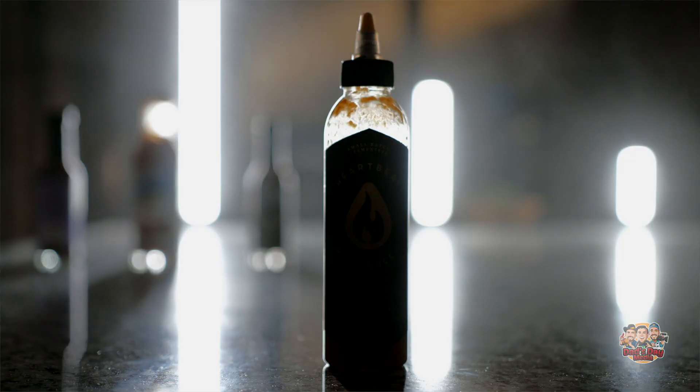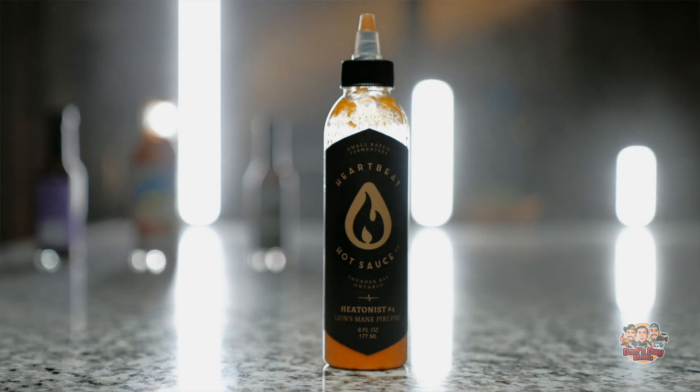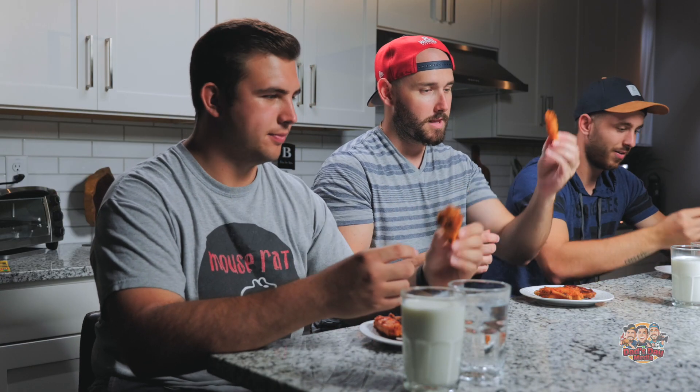The first one, gentlemen, is by Heartbeat Hot Sauce, called Lion's Mane. It has habanero, red pepper, and Lion's Mane is actually a type of mushroom — for those mushroom lovers out there, it has a really mushroom flavor. Cheers, mates. Let's dive right in.